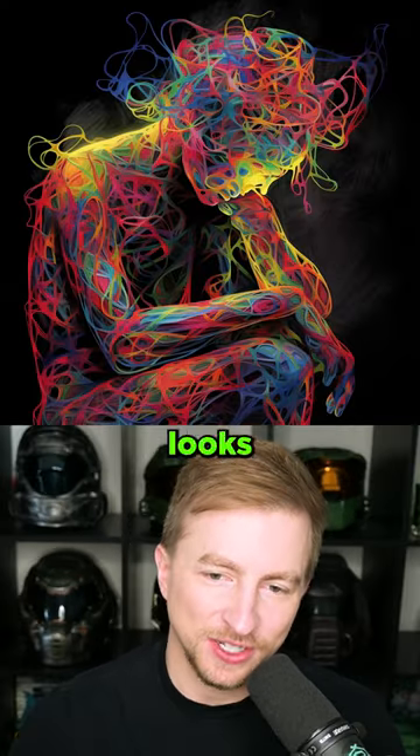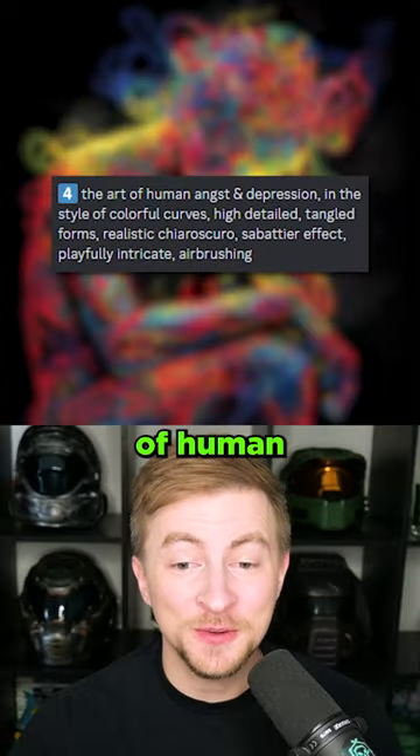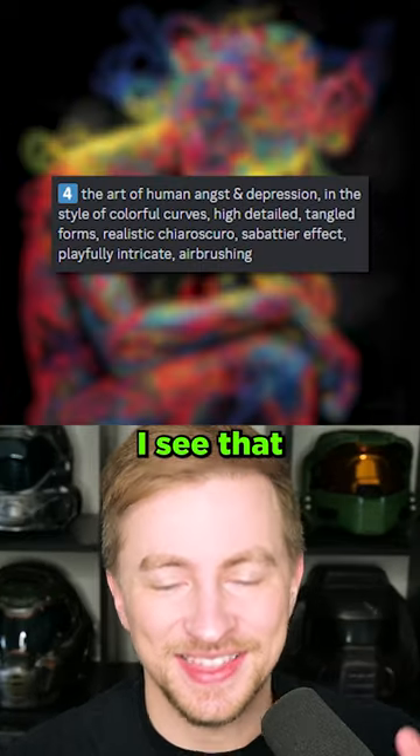That's fantastic. Kind of looks like a drawer of rubber bands. The art of human angst and depression — I see that because of the head.